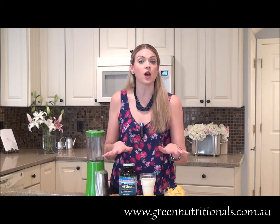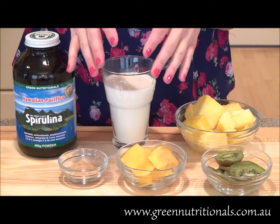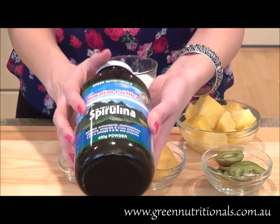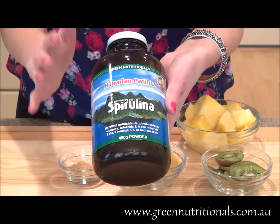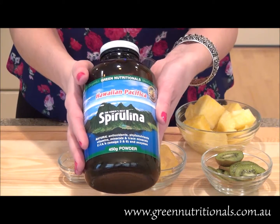But first, let's talk about all the ingredients that you'll need to get started. For the first ingredient, you're absolutely going to love that I'm including the Green Nutritionals Hawaiian Pacifica Spirulina. I absolutely love this product because it is rich in nutrients like iron, vitamin B12, carotenoids, protein, amino acids, and the list just goes on and on.